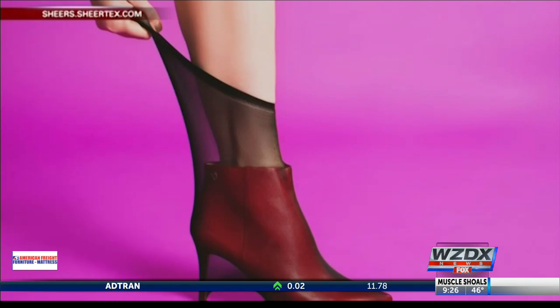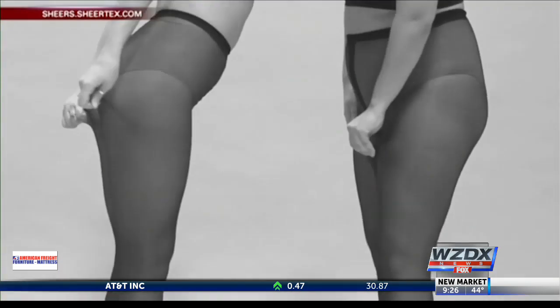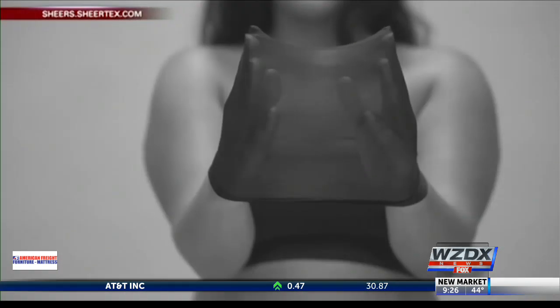The pantyhose are available on their website Sheertex.com, and in February they're adding three shades of nude. The cost: $99.